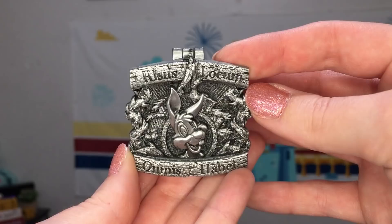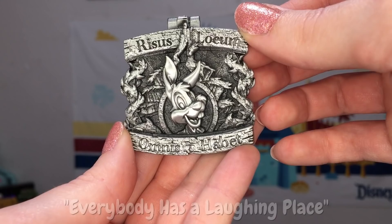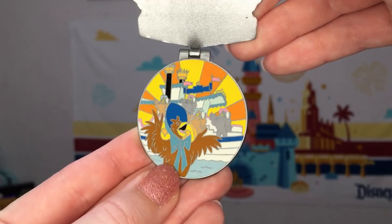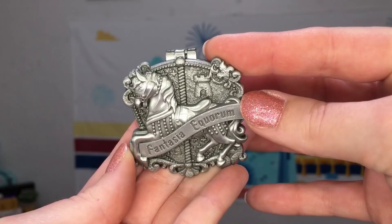October features my favorite attraction, Splash Mountain, with Br'er Rabbit on the front. You can see he's kind of popping out from the center of the briar patch where your log comes out at the base of the ride. Our Latin on here says Rissus Locem Omnis Havet. On the flip side we have the final zippity-doo-dah scene, and I think the inside of this one is really nice, fun, and colorful.